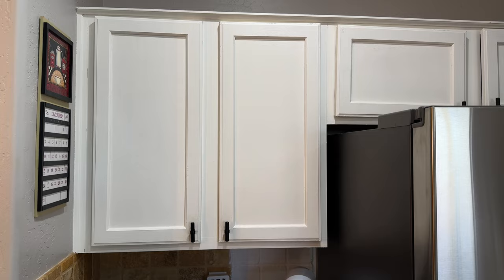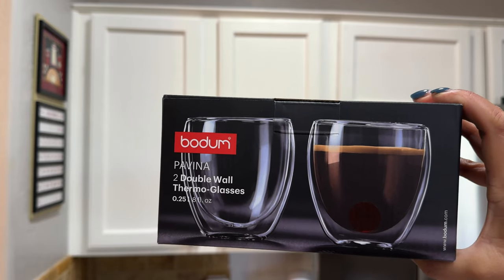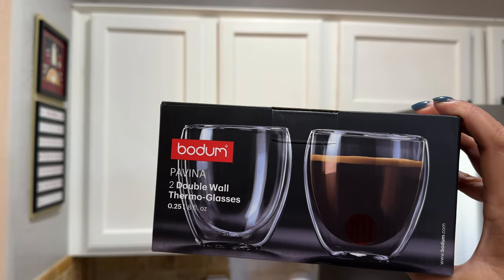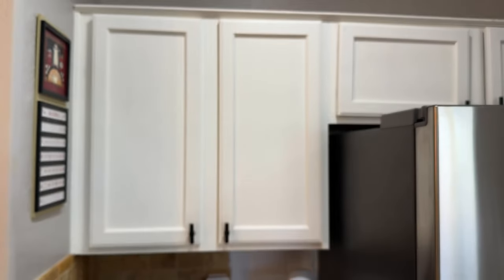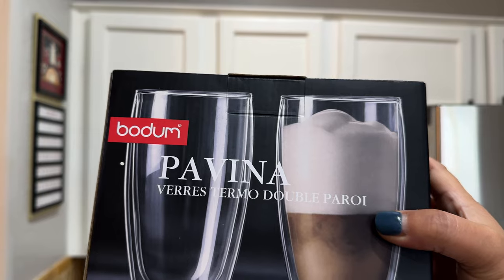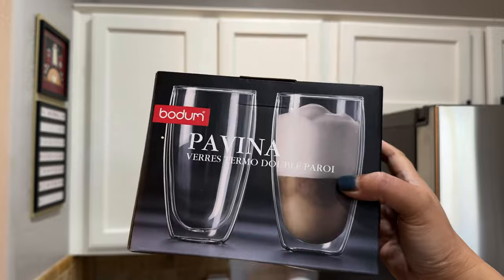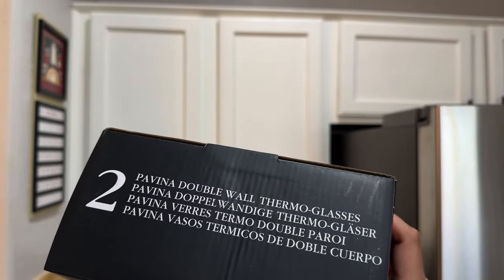These are the glasses I have — I ordered a couple more since some had broken. I've had these since 2016, so seven years, and only this year a couple of them broke. These are the eight-ounce, double-wall. Bodum is the original but there are other brands on Amazon. I love these because when you have a hot or cold drink, your fingers don't get burned or cold, the drink stays pretty cool or hot, and it doesn't sweat.